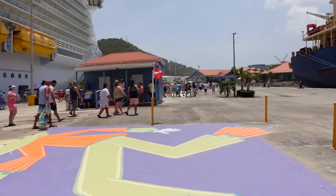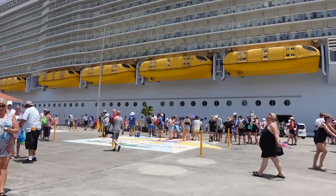There are more people than we've seen get off of a ship ever. If you booked an excursion with Royal Caribbean, it seems like this is the meeting area.